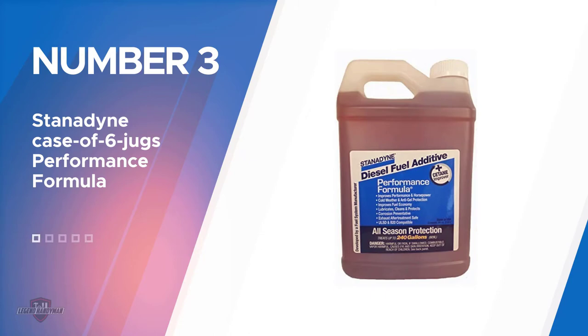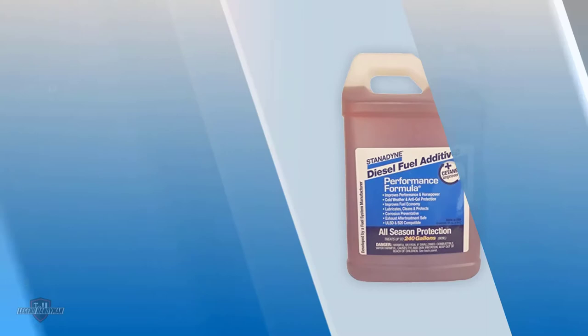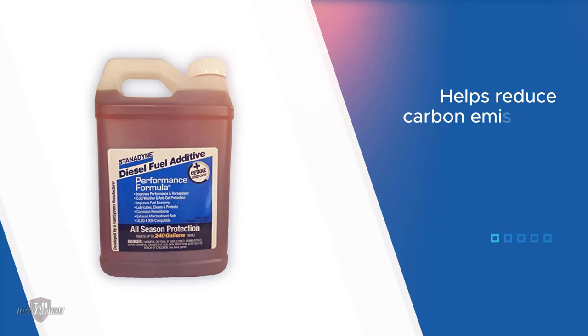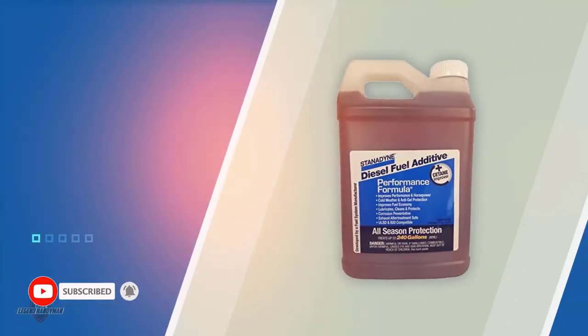Number three: Stanadyne Case of Six Jugs Performance Formula. Few brands in the fuel supplement industry boast products of such high quality performance and good user reports as Stanadyne. When a fuel additive comes from a company that specializes in manufacturing injector equipment, you expect their lubricants and fuel additives to be problem solvers — and they sure are. The product is an anti-gelling formula suitable for all seasons.